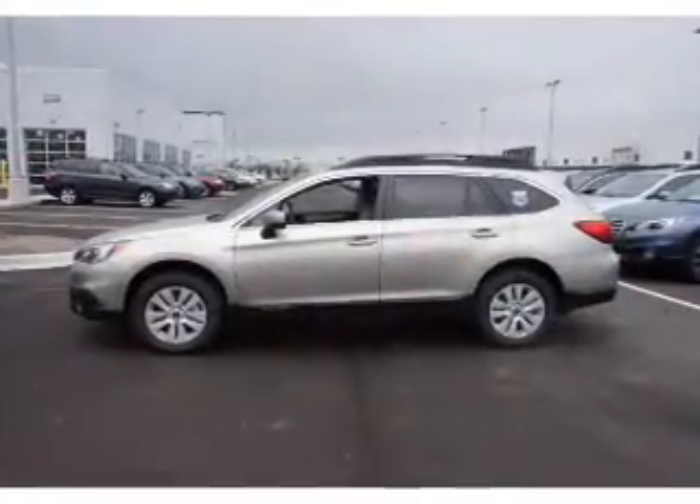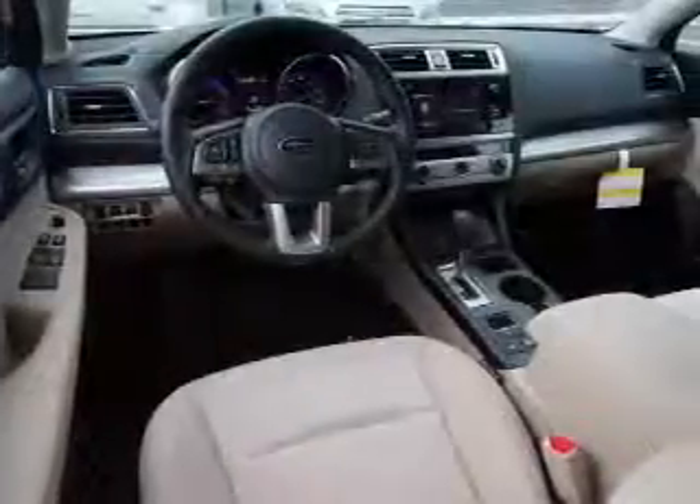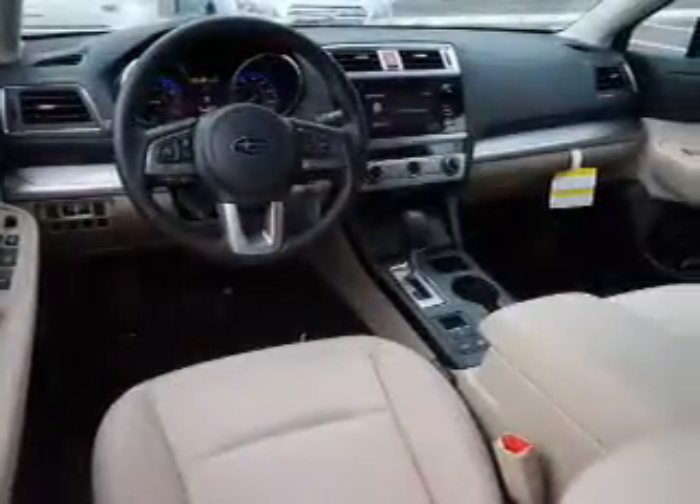Inside you'll find heated seats, Bluetooth connectivity, digital radio, an auxiliary input, steering wheel controls, automatic climate control, a backup camera, curtain head airbags, front airbags, and side airbags.